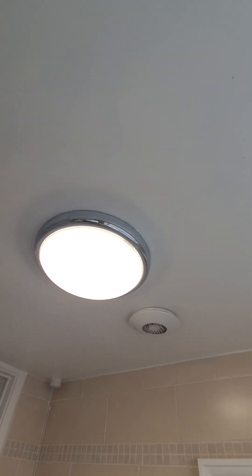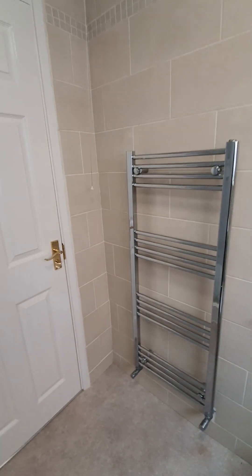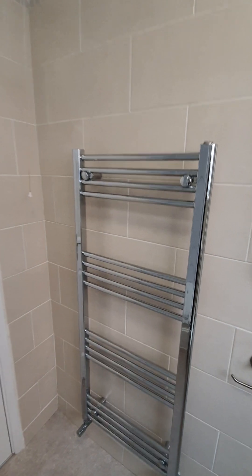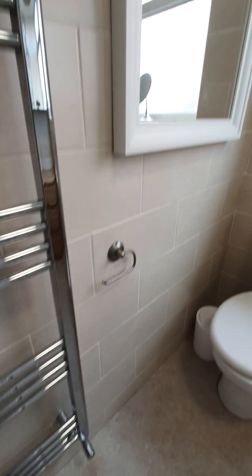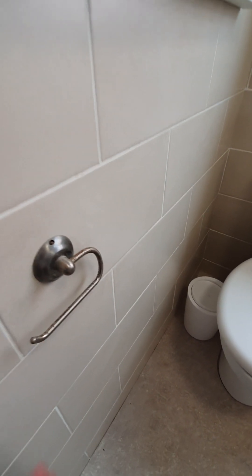We have a light fitting in good working order with a pull cord switch. Wall-mounted radiator in good condition, all caps present. We have a toilet roll holder which is a bit rusty around it.